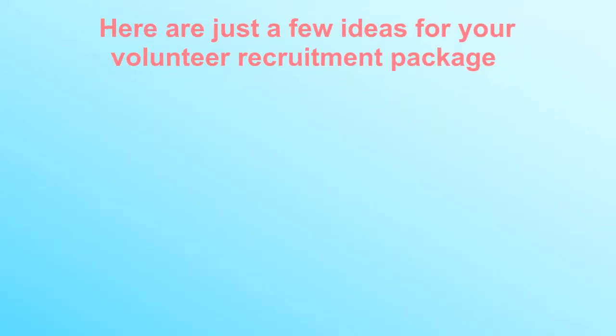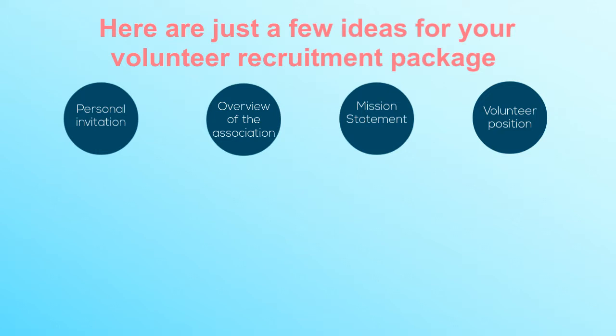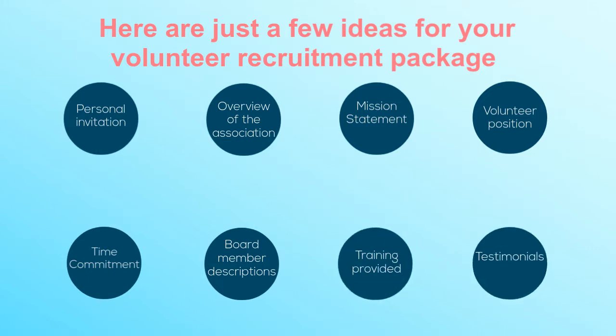Here are just a few ideas for your Volunteer Recruitment Package: a personal invitation, overview of the association, mission statement and strategic goals, volunteer position descriptions, time commitments, board member descriptions, training provided to volunteers, and testimonials.